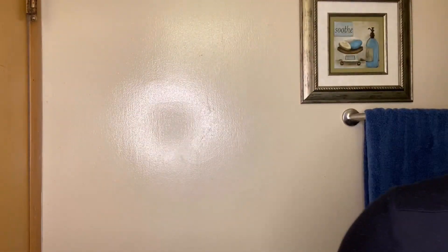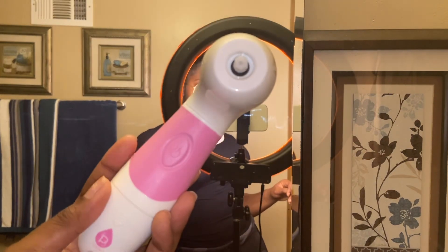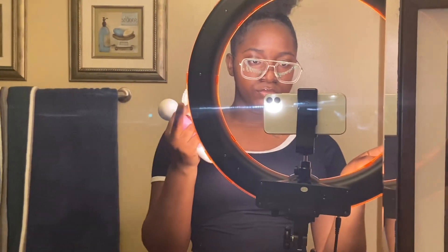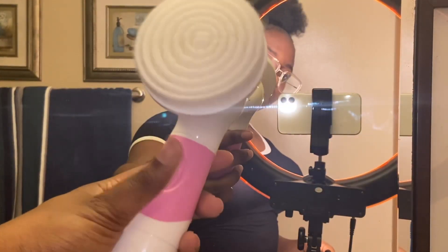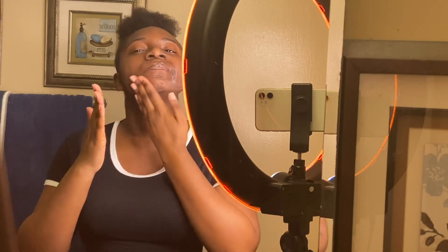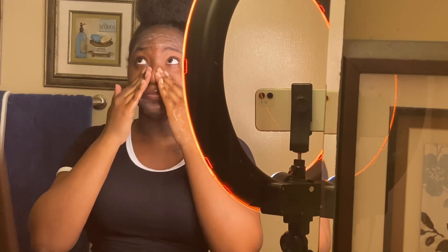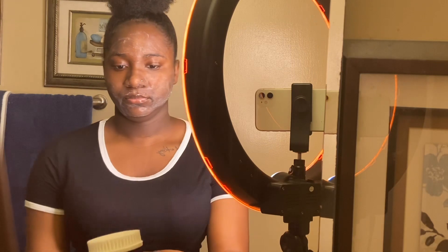I'm going in with my CeraVe daily facial cleanser. I'm sure a lot of people know about this product — it's pretty out there, nothing new. I'm going in with the spin brush. To be honest, I haven't used it in a while — I think I lost the face head for it, so today I'm just using a body one. I've been doing my daily facial routine without the spin brush for a while and my skin is still the same. I'd recommend exfoliating twice a week though, whether you use a spin brush or some type of facial scrub.